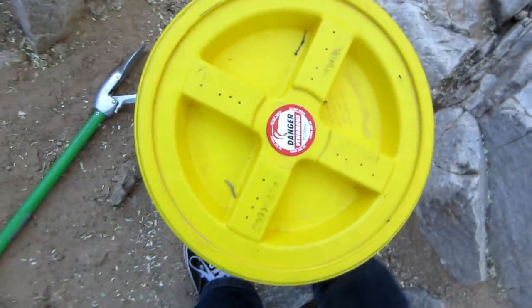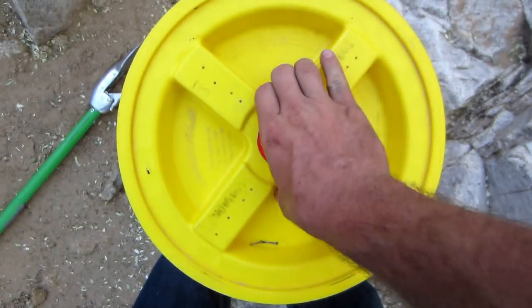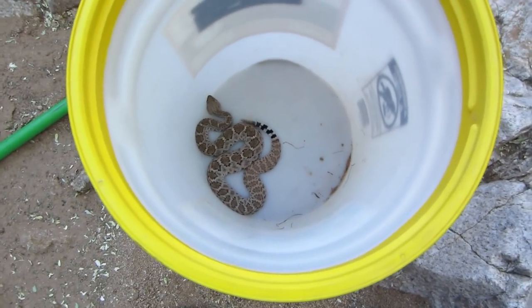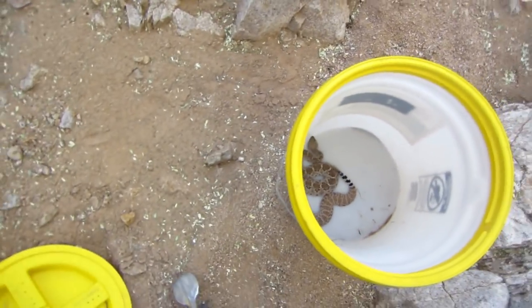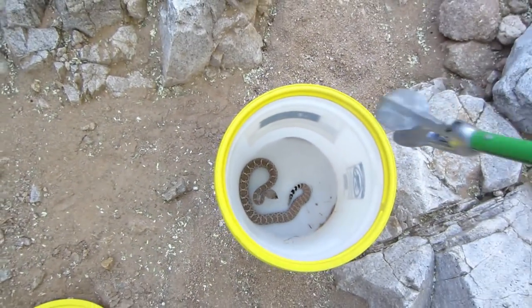Let's see what we got. Hello. Don't go in people's yards.